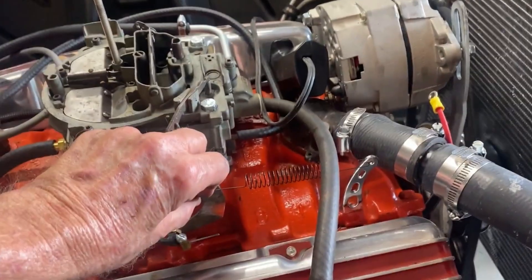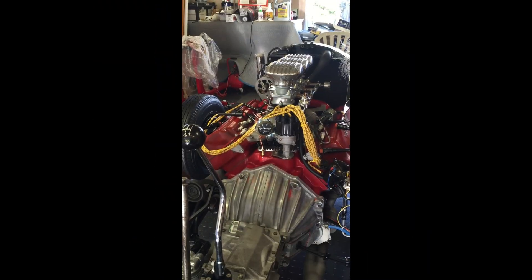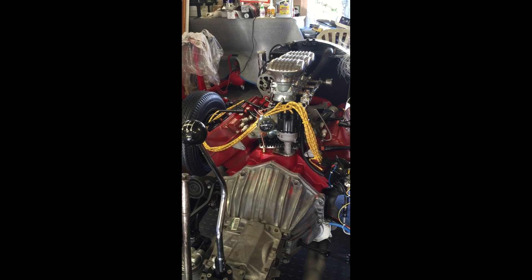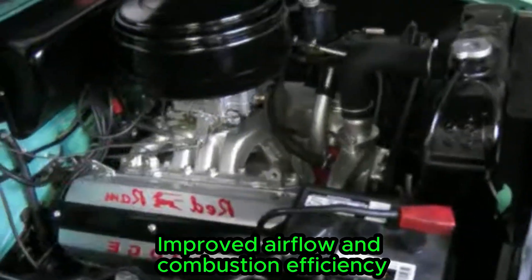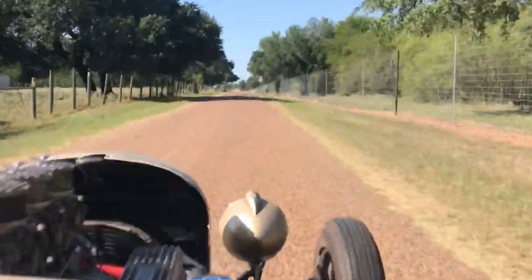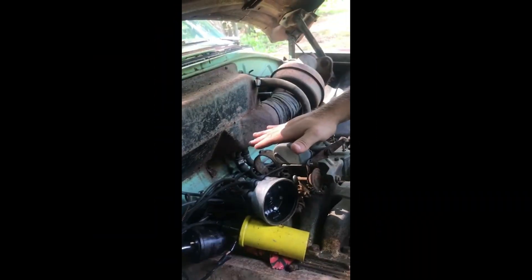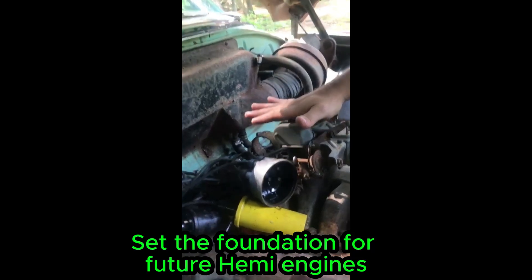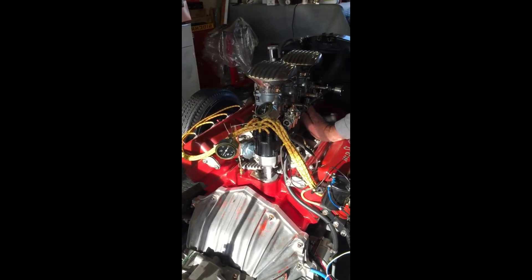Its hemispherical combustion chambers allowed better airflow and more complete combustion. This made the engine feel stronger and more responsive than many competitors of similar size. The 241 Hemi didn't just make power — it made power smarter. It laid the foundation for an engine design philosophy that would dominate performance engineering for decades, proving that smarter combustion could unlock performance without increasing engine size. Engineers quickly realized that airflow and chamber design could outperform brute force alone. This idea would influence performance engines for generations.